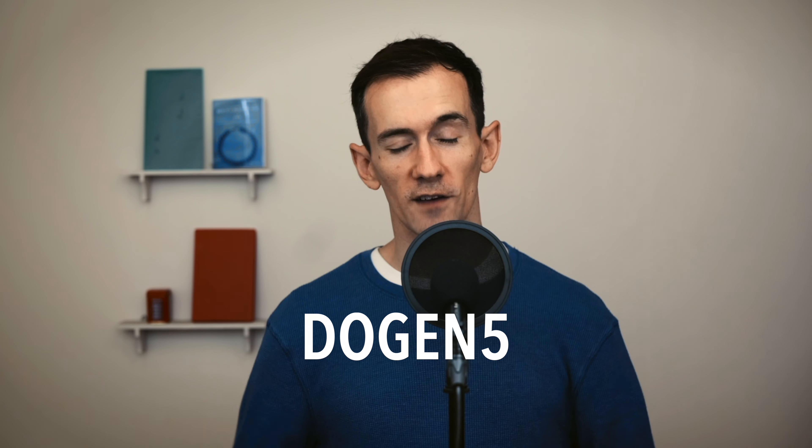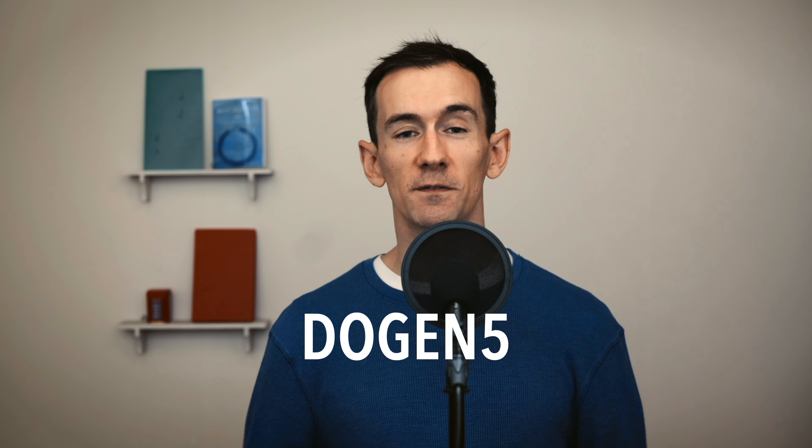I look forward to sharing these snacks with my YouTube buddies the next time they're out in Beppu. I would encourage anyone interested in Japanese drinking culture to give the box a try. Use code DOGEN5 for $5 off all products. Thank you very much to Tipsy for sponsoring this video and giving me the opportunity to talk at length about Japanese drinking culture.